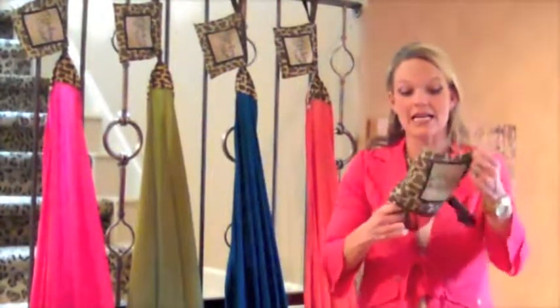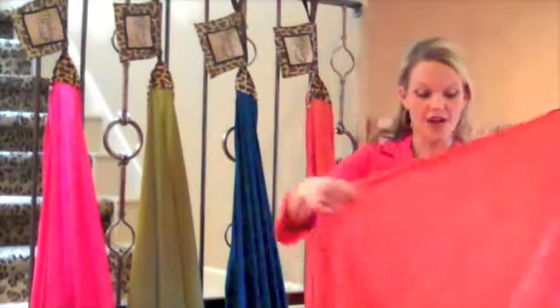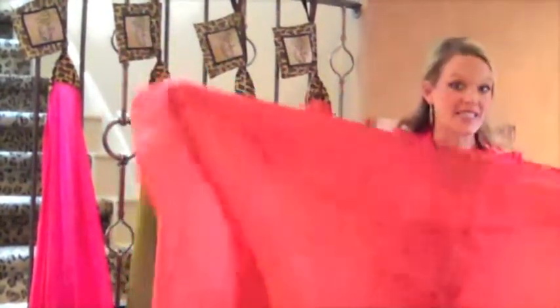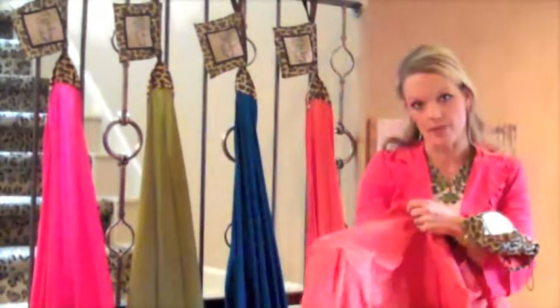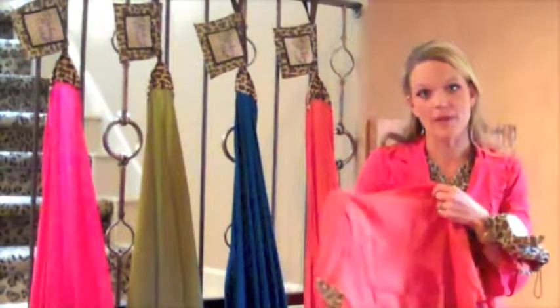Inside this tiny little pouch is a large five-foot by five-foot mat. It's big enough for the entire family or a group of friends, and it is made of a custom, soft, water-repellent fabric.